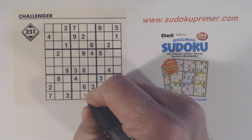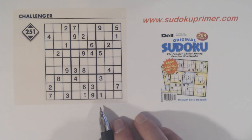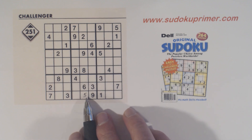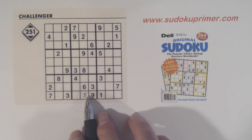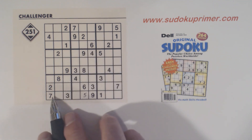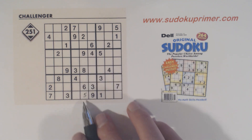The first number I'm going to place is a 5 right there. At first glance you'll wonder how I got that, but I basically saw that this cell can see every other number — 1, 2, 3, 4, 5, 6, 7, 8, and 9. So that's how I got that number right there.